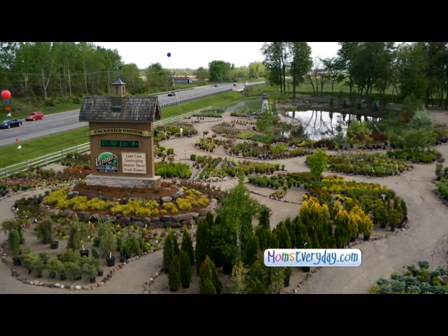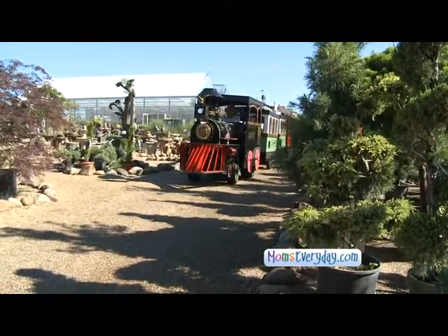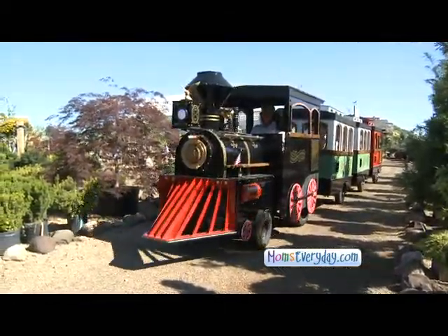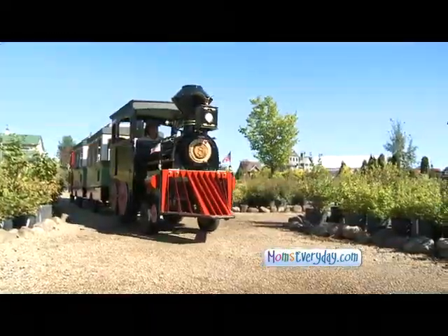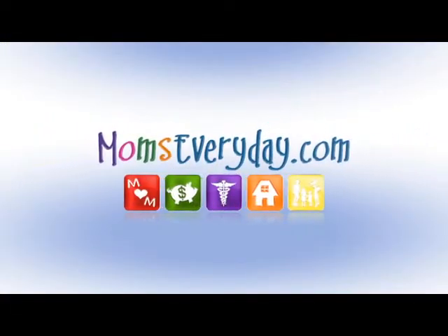Let's not forget to point out the amazing landscaping ideas all around you. The best way to see that is to take the Enchanted Gardens Railroad Express — it's a 15-minute narrated tour around the nine-acre facility where you can see all these different landscape ideas as well as gardens that will inspire you. There really is something for everyone here at Linton's. To learn more, go to momseveryday.com.